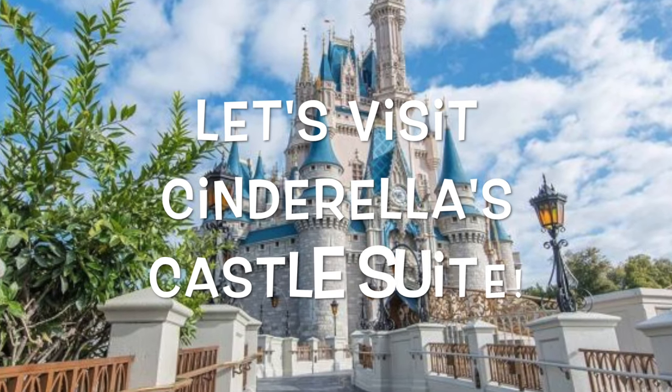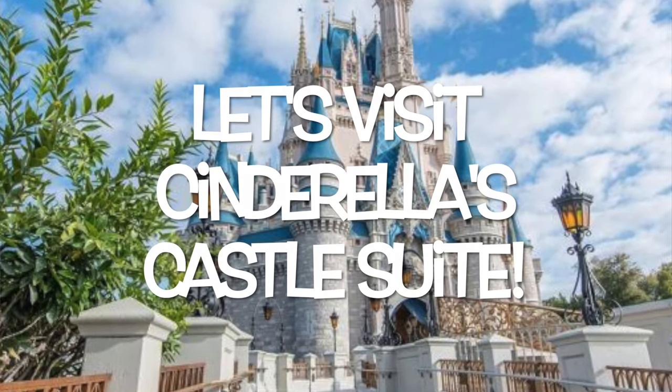Hey you guys and welcome back to That Disney Girl. This week we're gonna be taking a look at the most coveted room in all of Disney: the Cinderella Castle Suite. Located at the end of Main Street inside of Cinderella's Castle, this is one of the most famous rooms you can ever stay at on Disney property and it's one that few do get to.